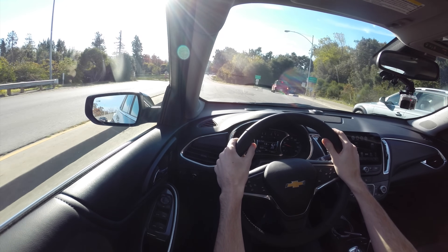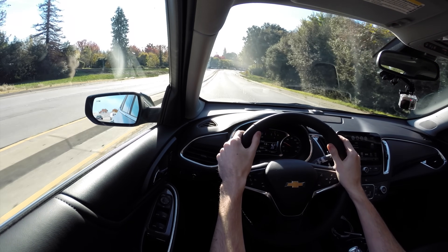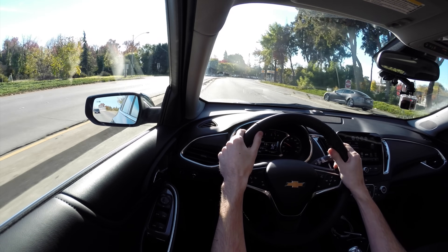It is quiet in here. I'm driving on some fairly rough roads and I don't really hear too much road noise. I don't hear any wind noise. I'm not going that fast, only 40 miles an hour, but that said, it does seem to be a pretty nice quiet interior.